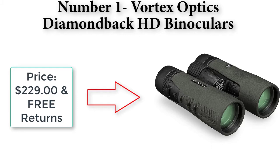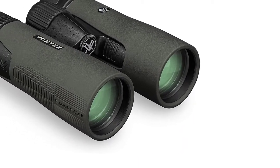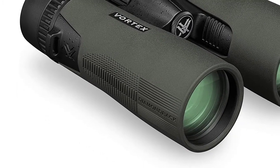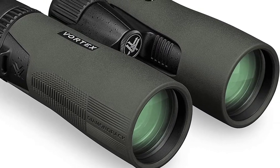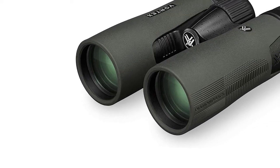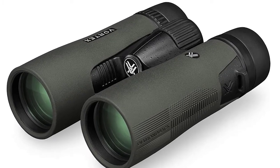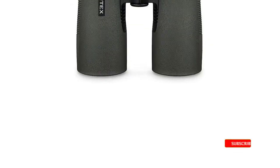Price: $229.00 with free returns. 10x magnification and 42 millimeter objective lenses. These Diamondback HD binos are optimized with select glass elements to deliver exceptional resolution, cut chromatic aberration, and provide outstanding color fidelity, sharpness, and light transmission. Fully multi-coated lenses increase light transmission with anti-reflective coatings on all air-to-glass surfaces.